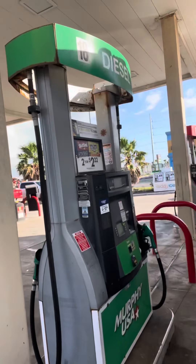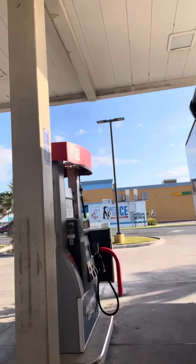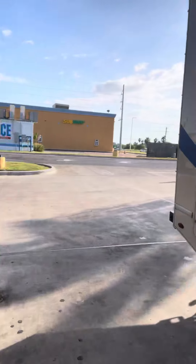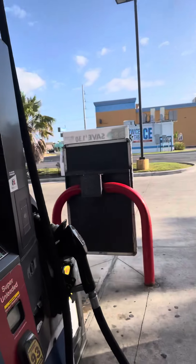This is pretty common for all of the gas stations I've been in throughout my travels. So this is the pump that I want to use, and just right across from it is the unleaded fuel. That's how you line up when you pull in.